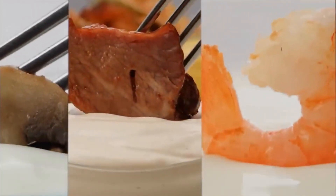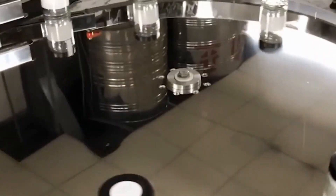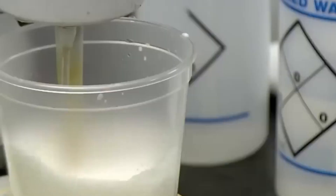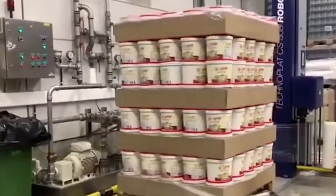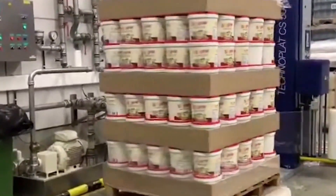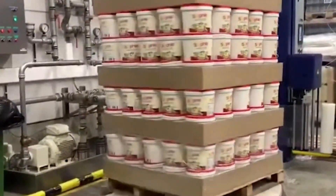Before these jars head to supermarkets and kitchens, quality assurance teams step in. Samples from each batch are tested in labs for pH level, microbial safety, viscosity, and flavor. Once approved, the products are packed into boxes and loaded onto refrigerated trucks for distribution.